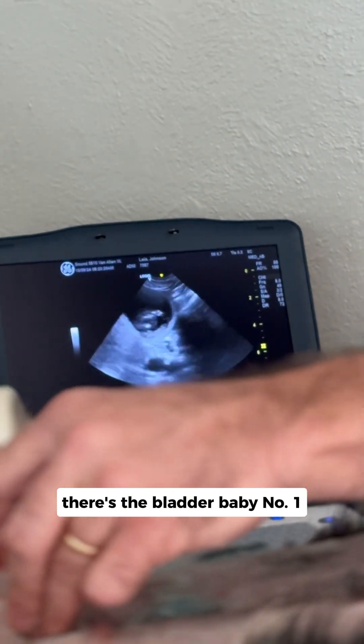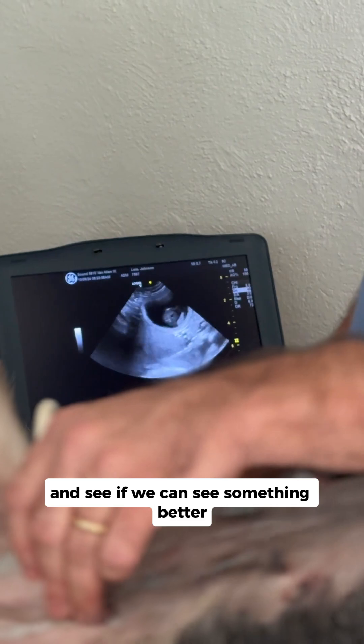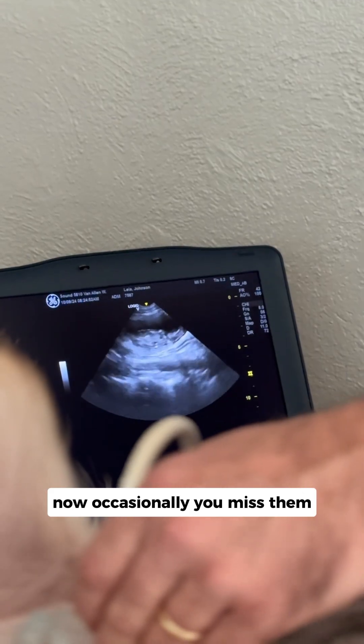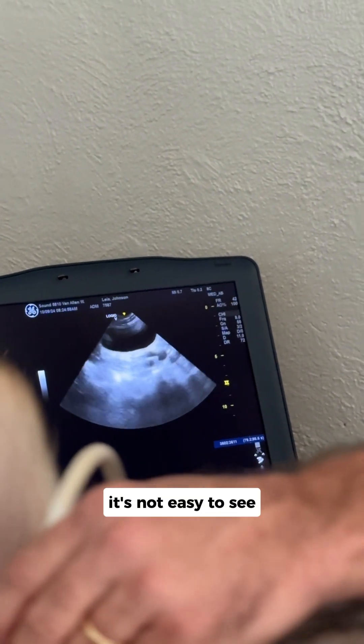There's the bladder, baby number one. We'll make the screen a little smaller and see if we can see something better. It's kind of unusual — I only have one baby in there. Now occasionally you miss them. If they have 10, you may miss one of them. It's not easy to see.